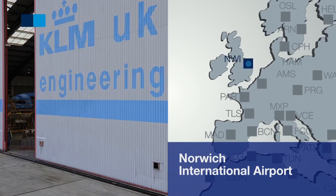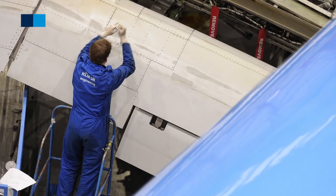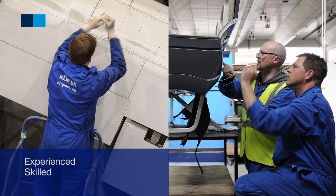KLM UK Engineering has been based at Norwich International Airport for over 40 years and we pride ourselves on having an experienced, skilled and highly motivated workforce.